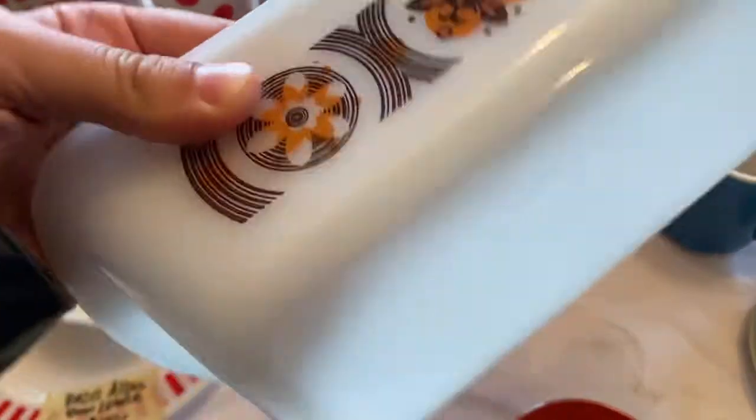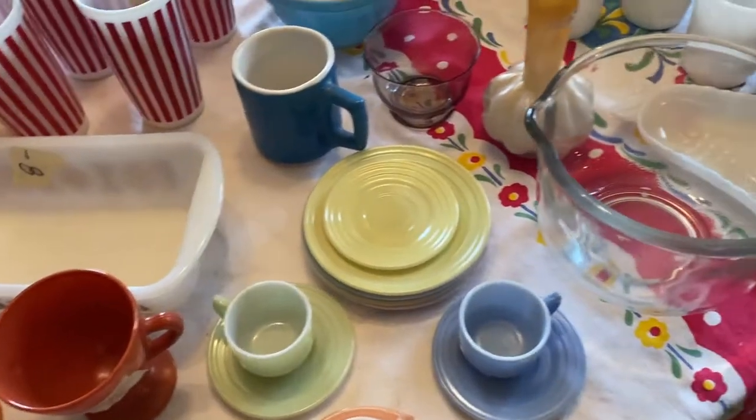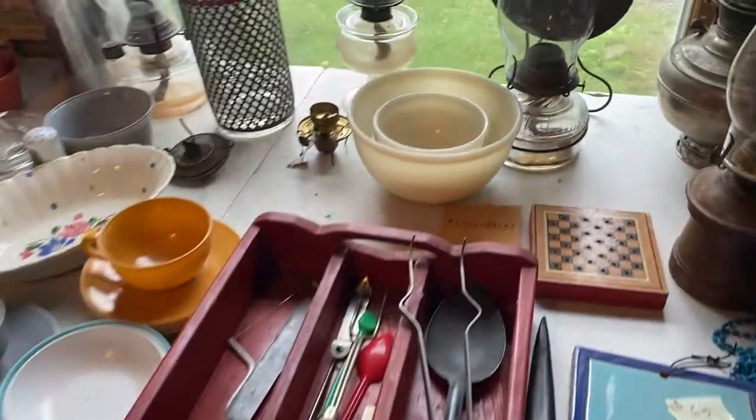First I started at this kitchen table where there was a lot of Pyrex and I think that was glass bake. I had to move on pretty quickly though because somebody was buying the tablecloth underneath all that stuff, so they were about to remove all of it.